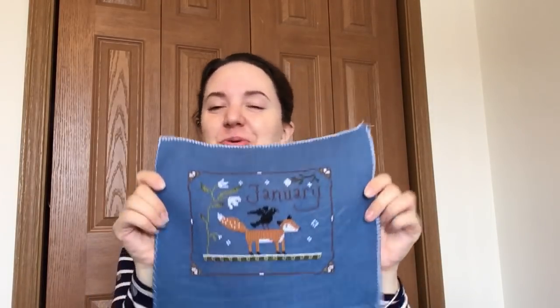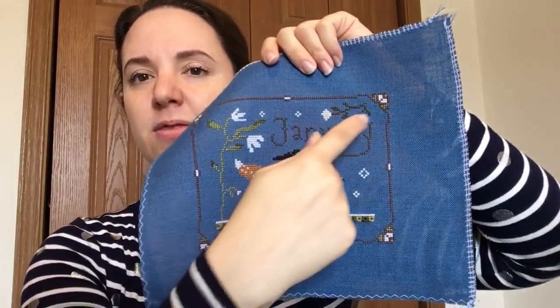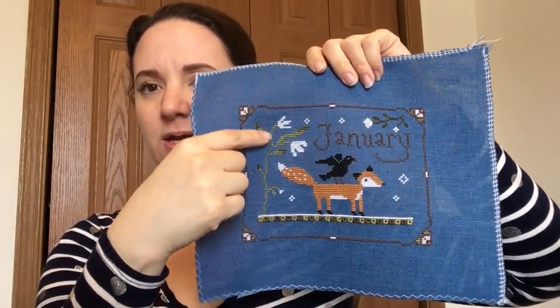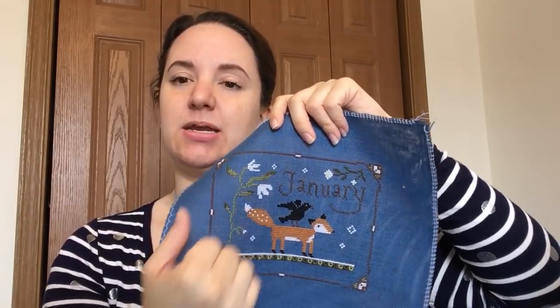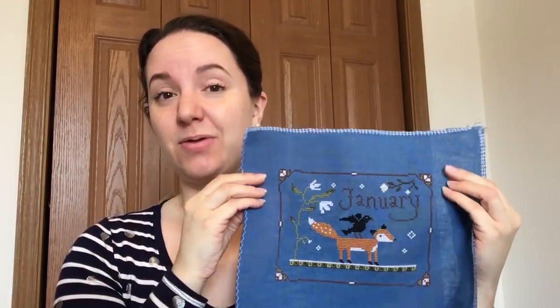I chose to stitch it on a blue fabric — 28-count Cashel linen in Millennium Blue by Zweigart. Stitching Mommy did all of hers one-over-one on 28-count and they're just adorable and tiny. I'm stitching two-over-two on 28-count. I swapped out a ton of Victorian Motto Sampler threads: the orange of the fox is Pumpkin Spice Mix, the dark brown in the border and lettering is Shaded Chocolate, the light green is Fern Frond, and the dark green is called Greek Olive. The only other colors are DMC white B5200, black 310, and a few tiny spots of yellow DMC — I think 3822. I love working with those Victorian Motto threads.